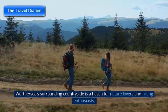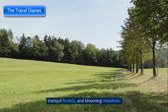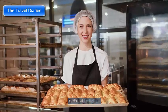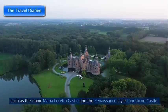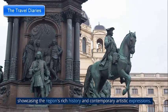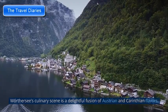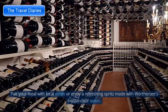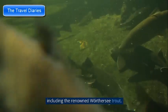Wörthersee's surrounding countryside is a haven for nature lovers, with numerous hiking trails leading to scenic viewpoints, tranquil forests, and blooming meadows. Beyond its natural splendor, the region offers historic castles such as Maria Loretto Castle and the Renaissance-style Landskron Castle. Visit museums and art galleries in Klagenfurt showcasing the region's rich history. The culinary scene blends Austrian and Carinthian flavors — try Kasnudeln (cheese-filled pasta), Reindling (cinnamon swirl cake), and the renowned Wörthersee trout.